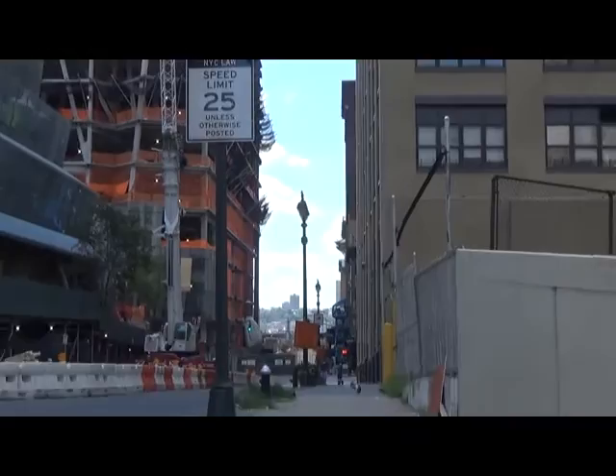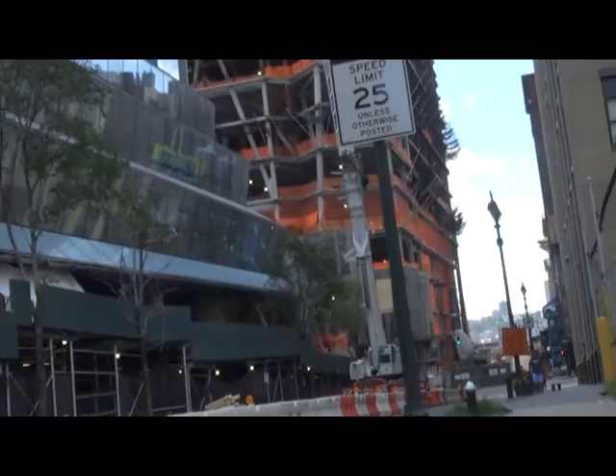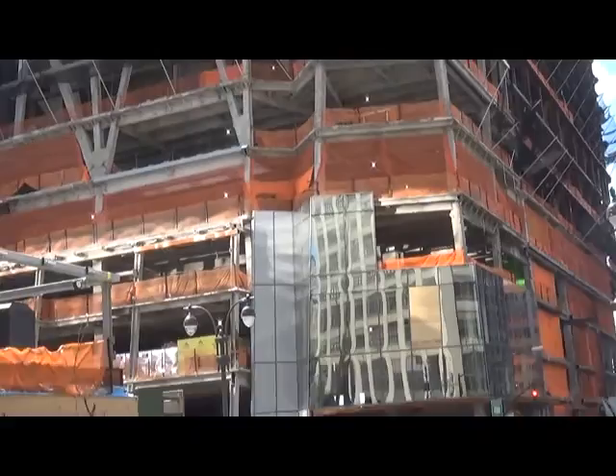Luckily in New York, they have bedrock very close to the surface, so it allows for the construction of very tall buildings without digging too deeply. Here we are at the edge of 10th Avenue and 33rd Street. Related Companies has the right and has sold some of the rights to the Hudson Yards. You can see this immense building that's going up — it's just going to be phenomenal once it's done.